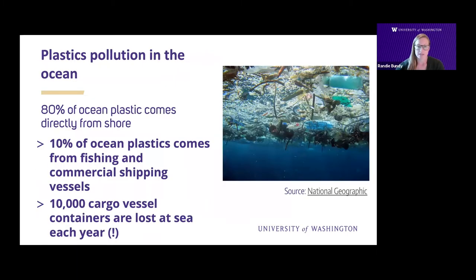So how do these plastics get into the ocean? Well, a lot of this plastic gets dropped on the ground and makes it into rivers or runoff and ends up in the ocean. In fact, 80% of the plastic found in the ocean comes directly from shore, and only about 10% is dropped directly from fishing vessels or commercial shipping vessels. Up to 10,000 shipping containers are lost at sea every year, and all the goods being transported in these containers end up in the ocean.